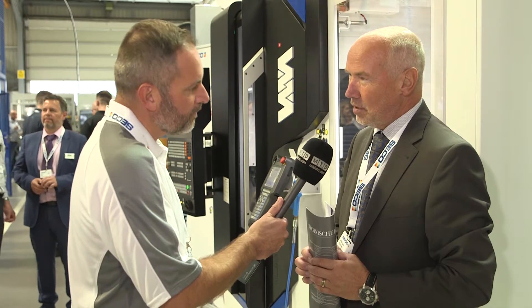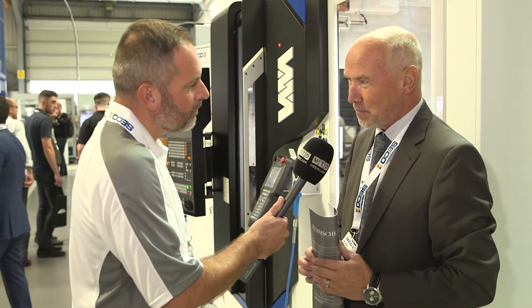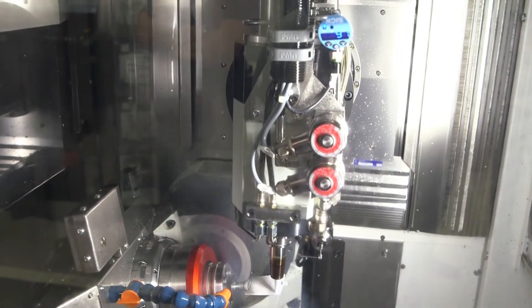Automation also means a very flexible system, allowing the machine to run unattended on a family of different components. Medical has always been a big part of it, and watchmaking — optical as well, absolutely.